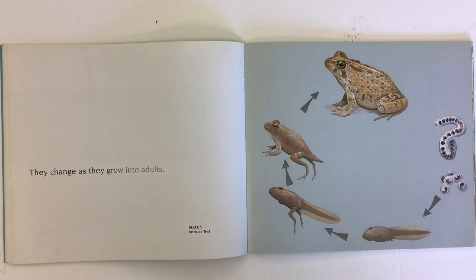They change as they grow into adults. Look at this life cycle of the American toad — from egg to tadpole, growing back legs, growing front legs, and losing its tail till it becomes a toad.